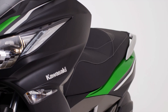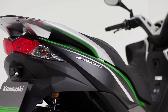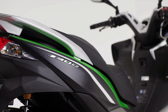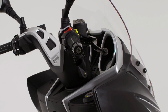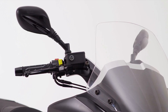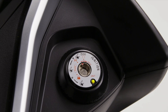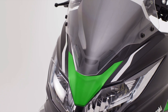For the scooter owner, nothing is more important than style and convenience. And from a rider perspective, the J300 offers a stunning riding environment combined with a host of clever detail features. From the span adjustable brake levers offering comfort for all hand sizes, to the shutter-protected ignition switch, the design team have considered every aspect.